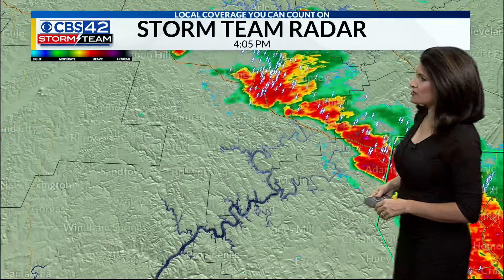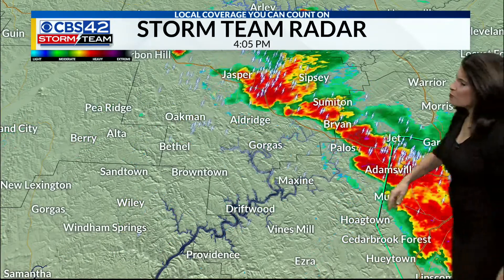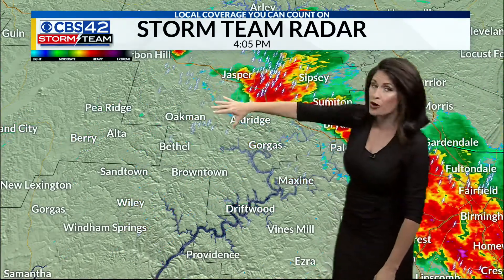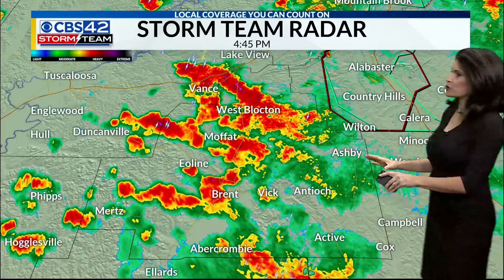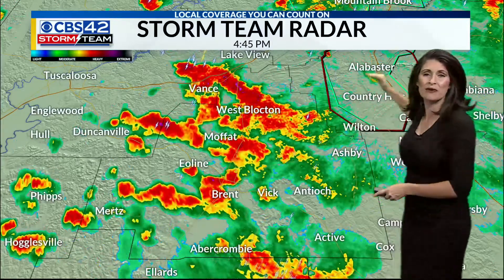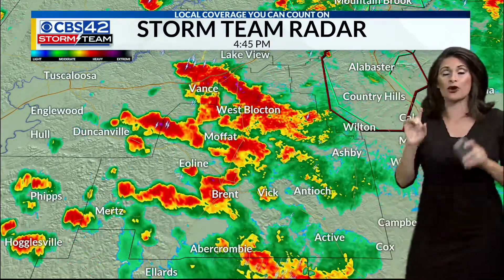Temperatures have dropped to 75 degrees. I want to get right to the maps. Here's that heavy rain right now, moving from anywhere from Maxine up through Oakman — this is in Walker County. This will continue making its way into northern Tuscaloosa County. Next up: Wiley, Sandtown, and Wyndham Springs. As we look towards Brent up towards West Blockton, this is that heavy, heavy rainfall that moved out of Shelby County, creating pockets of heavy rainfall.